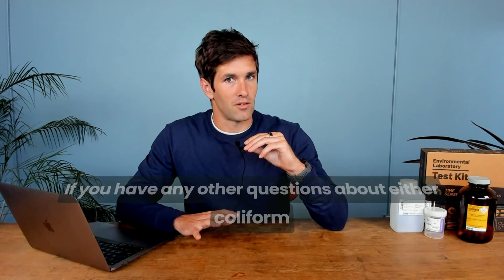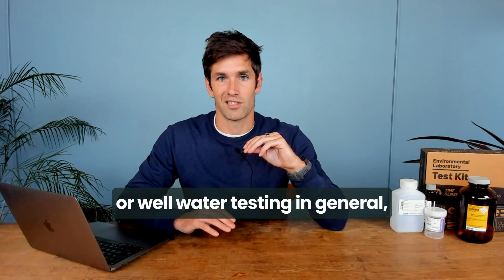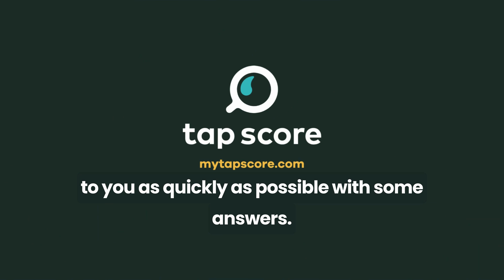I hope that helps. If you have any other questions about either coliform or well water testing in general, please leave them in the comments below and we will get back to you as quickly as possible with some answers.